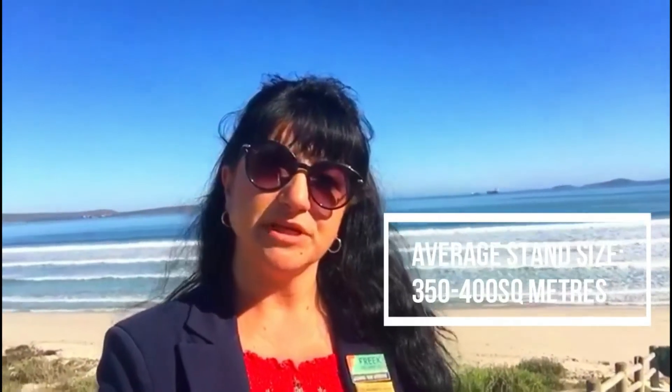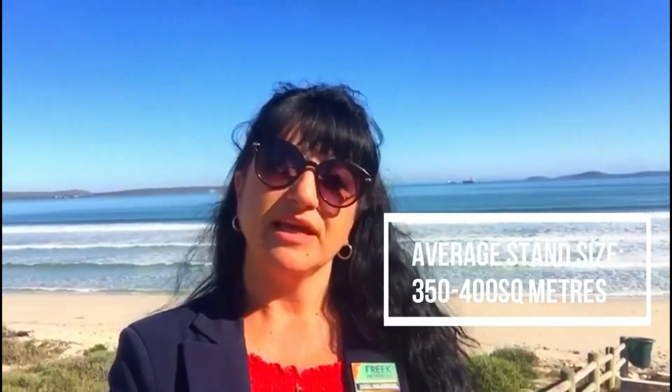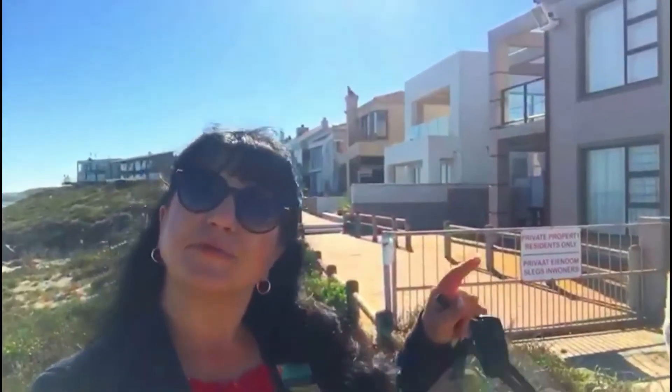The average size of a stand here in Calypso Beach is between 350 and about 400 square meters. So they're not huge, and that's why you'll also see that a lot of the properties have been built up onto two or three levels to make maximum use of the size of the land.